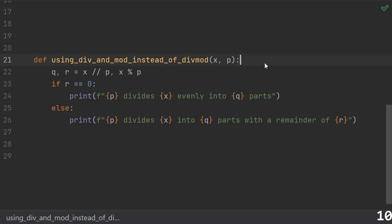Number ten: using both div and mod instead of divmod. If you're doing math, there's a decent chance you'll want to divide by a number and know both the quotient and remainder. That's what divmod does — it gives you both the quotient and the remainder without repeating the calculation.